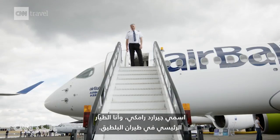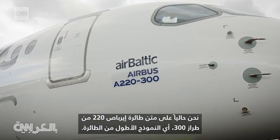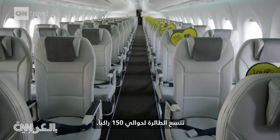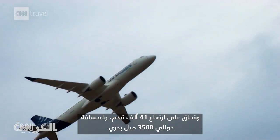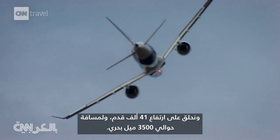My name is Gerhard Ramke. I'm Chief Pilot at Abaltic. We're currently on an Airbus 220 in the 300 version, so the longer version of the Airbus 220. The aircraft takes about 150 passengers. We fly at an altitude of 41,000 feet and we've got a range of more than 3,500 nautical miles.